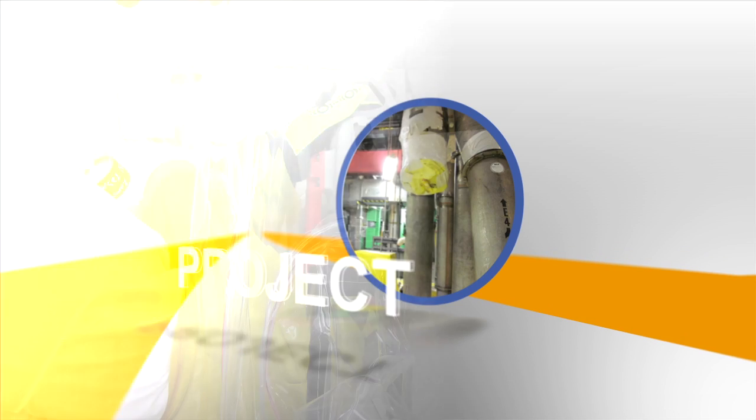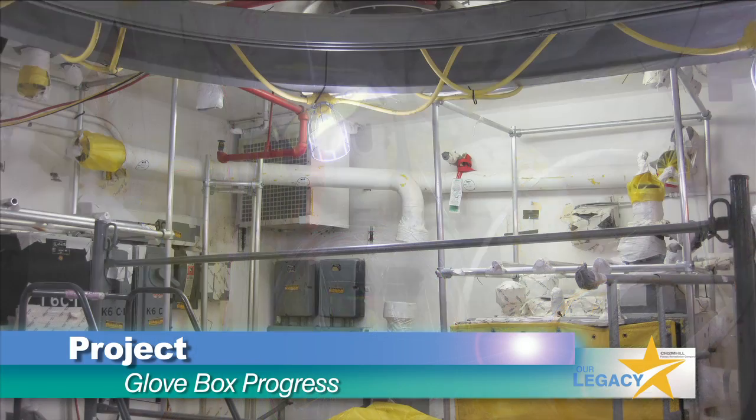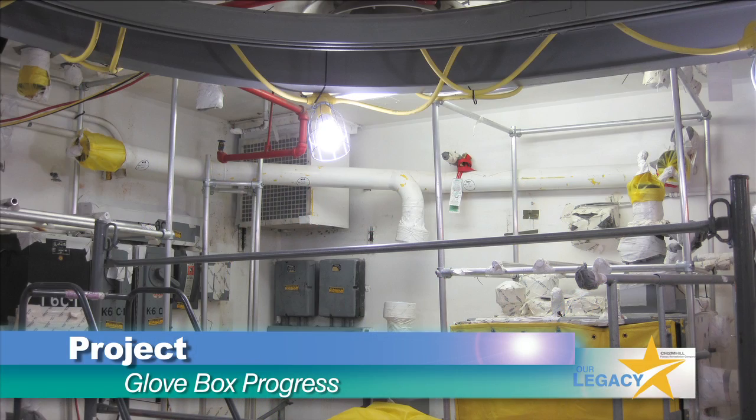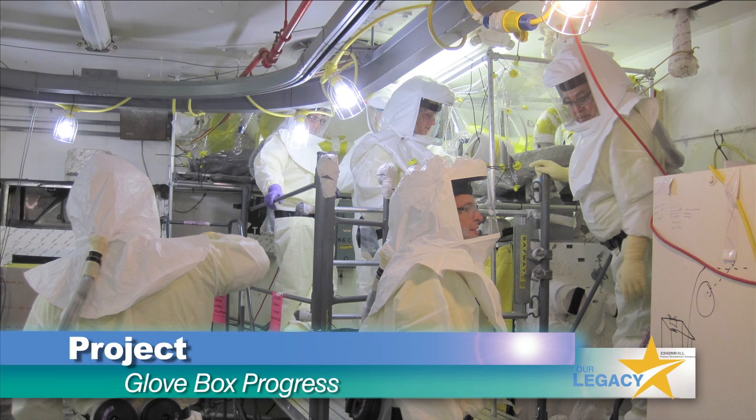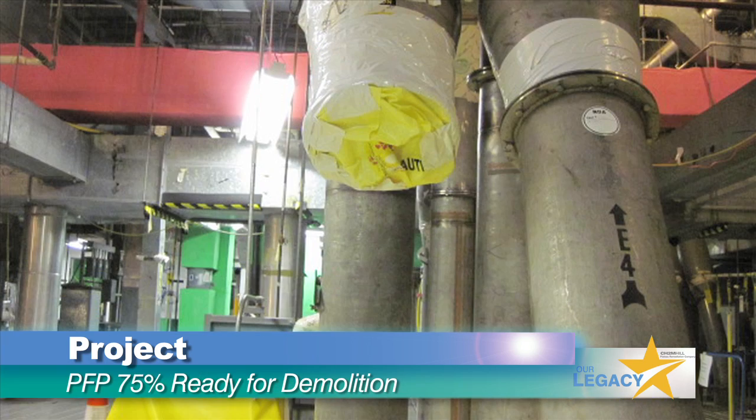At the plutonium finishing plant closure project, a major accomplishment: all of the glove boxes in the main part of the facility are now off ventilation and ready for disposal. Progress continues elsewhere at PFP, with the facility overall about three-quarters of the way ready for demolition.